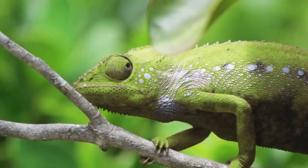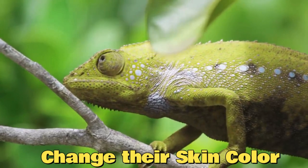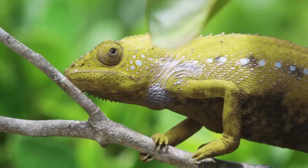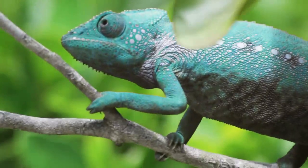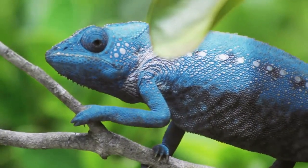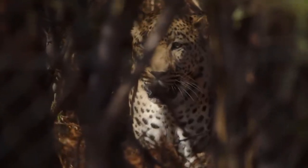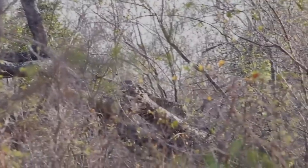Lastly, some animals, like the chameleon, have the extraordinary ability to change their skin color to match their surroundings. This not only helps them hide from predators, but also serves as a means of communication within their own species. It's truly astonishing how they can disappear right before our eyes.